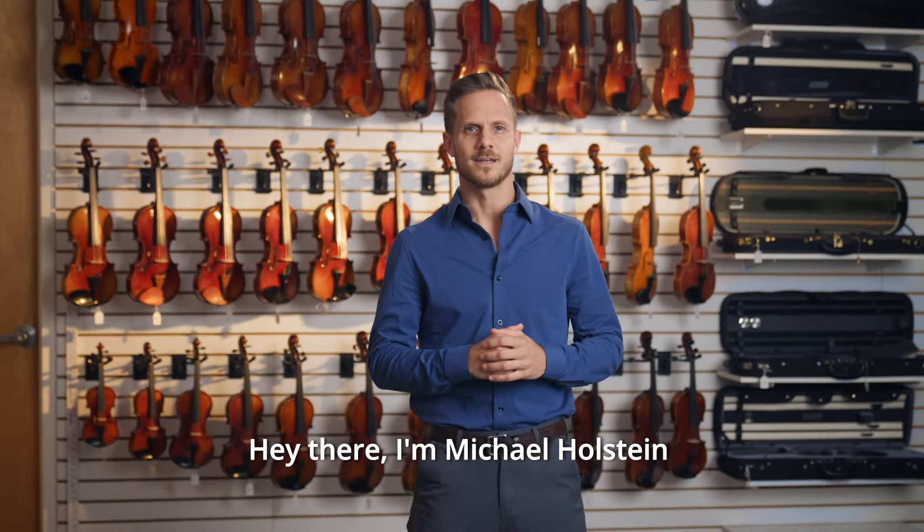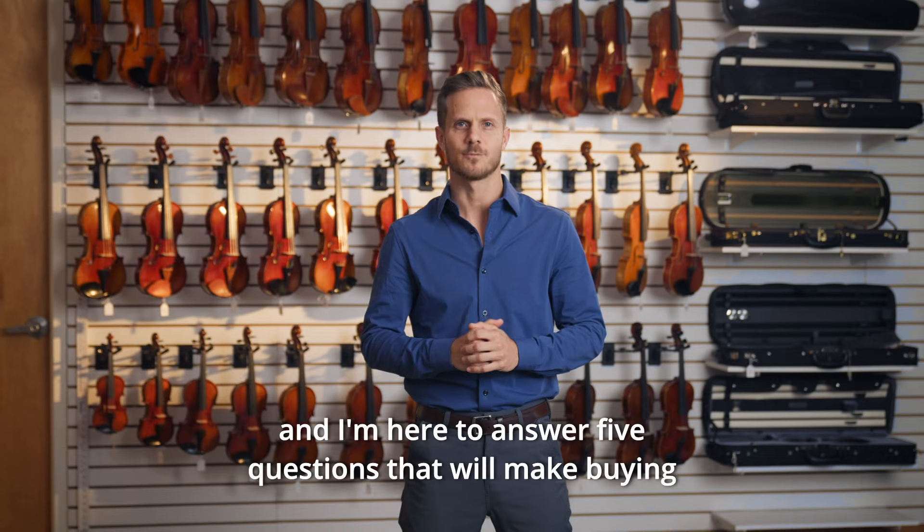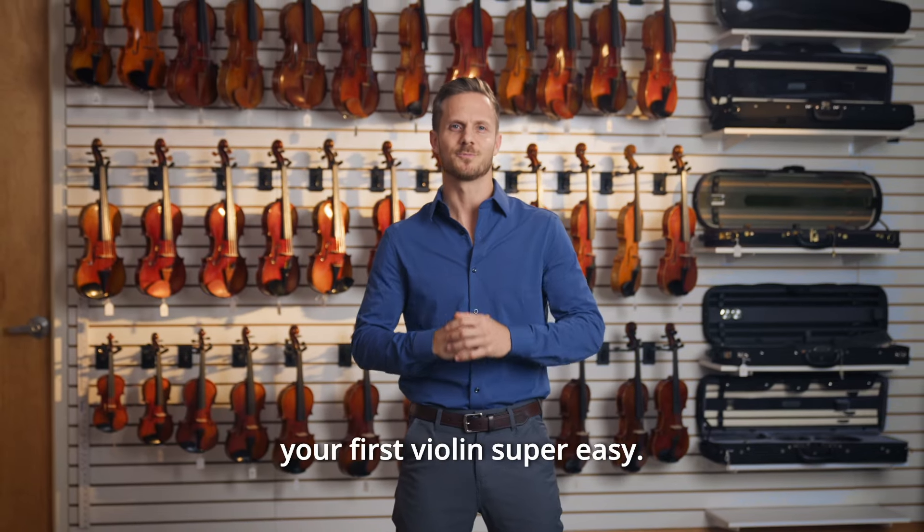Hey there! I'm Michael Holstein and I'm here to answer five questions that will make buying your first violin super easy.